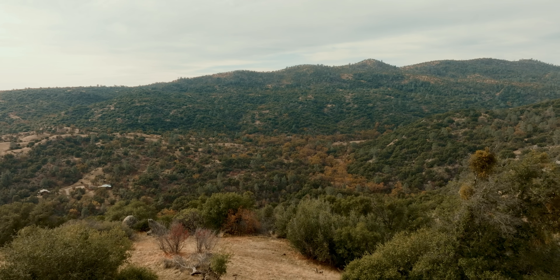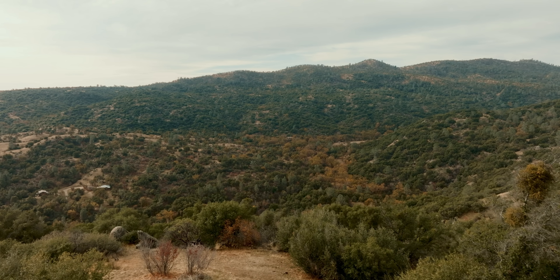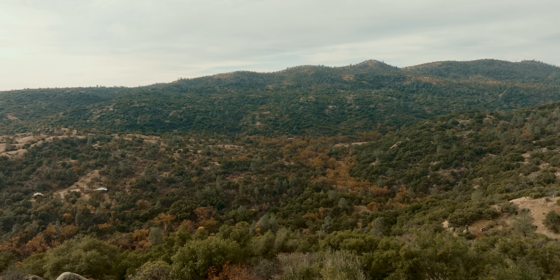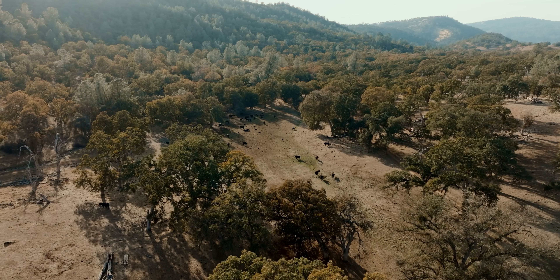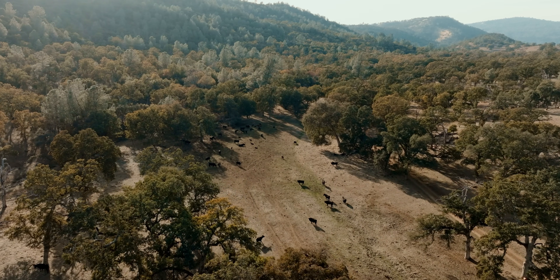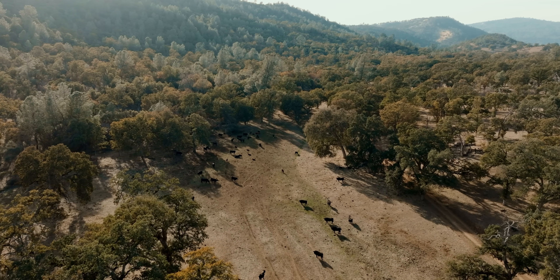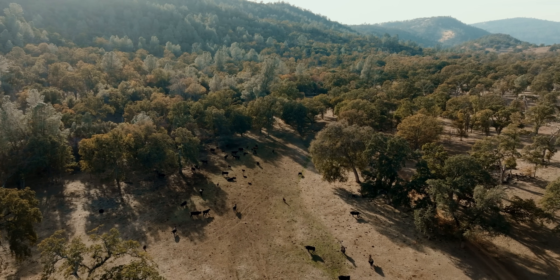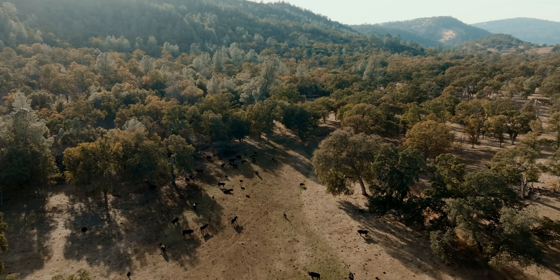The ranch was originally purchased in 1959 and was only about a third the size it is now. Over the years, as adjacent pieces of property became available, they got acquired, and now the main ranch is about 3,000 acres. But it's a working ranch — we have about 200 cows, and we raise calves every year that we sell in the spring.